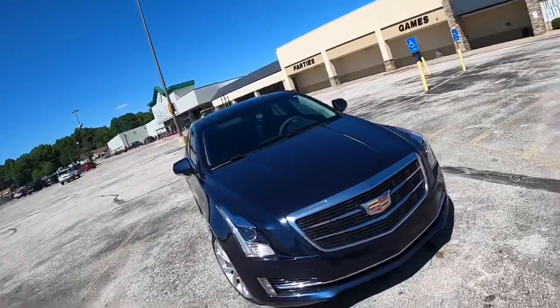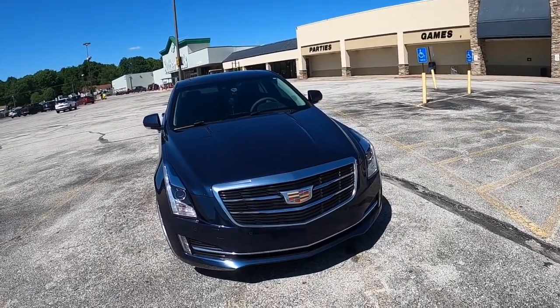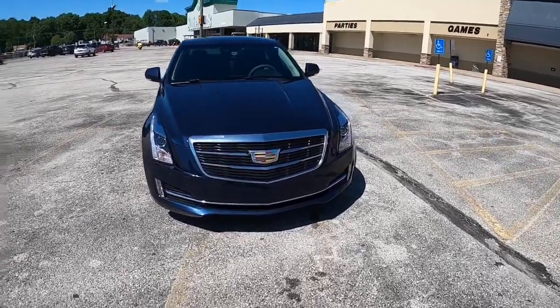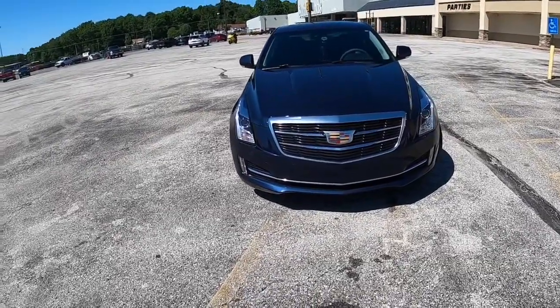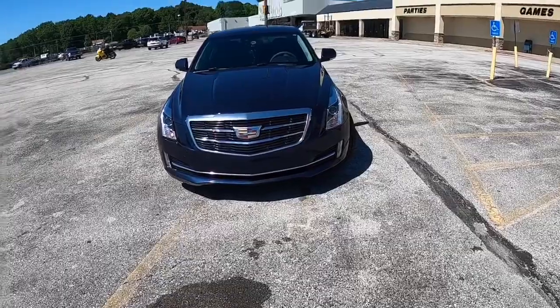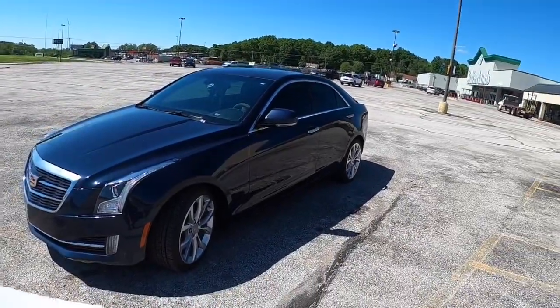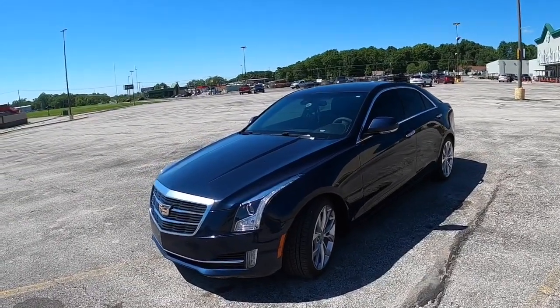As far as 0-to-60 goes, you're looking at anywhere between 5.7 to 6.0 seconds. The sport 2.0 comes standard with HIDs. The production years ran from 2013 to 2019, with 2019 being the last year.